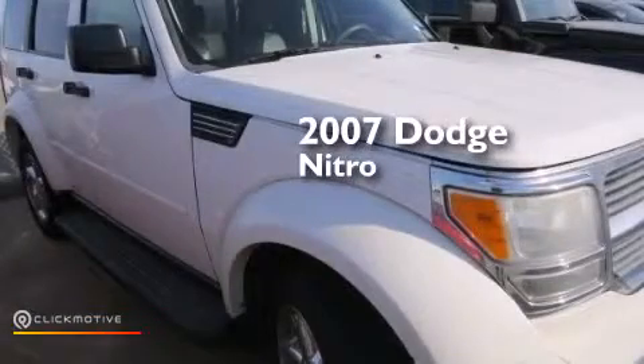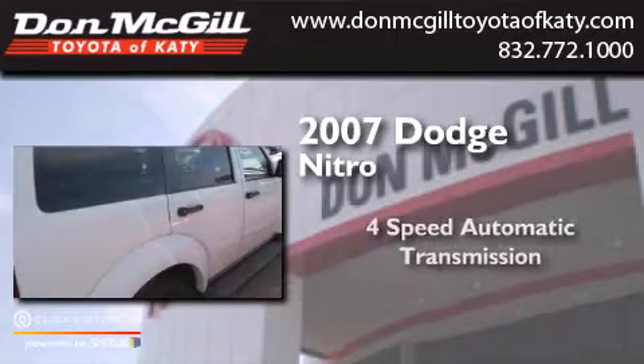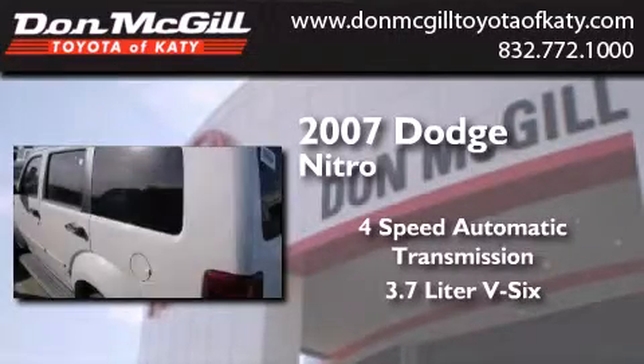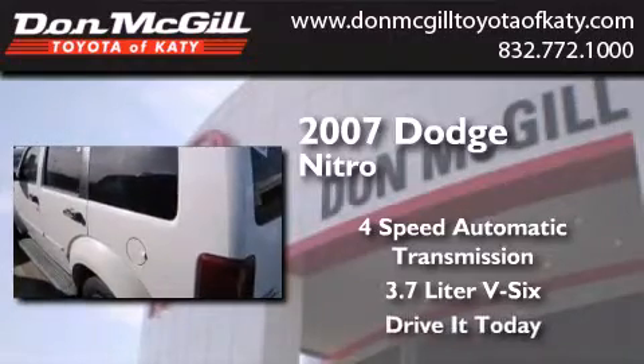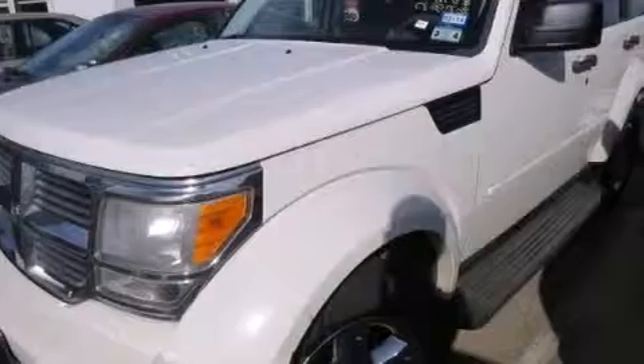This is a 2007 Dodge Nitro. This SUV has a four-speed automatic transmission and a 3.7-liter V6. All of the following features are included.